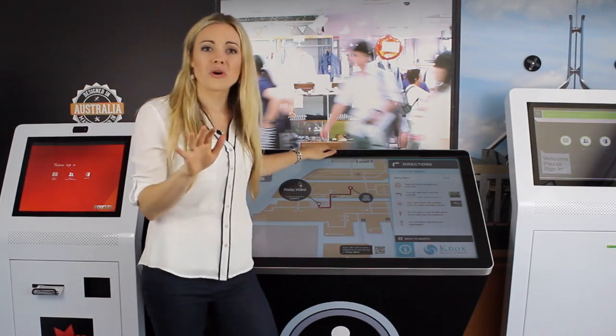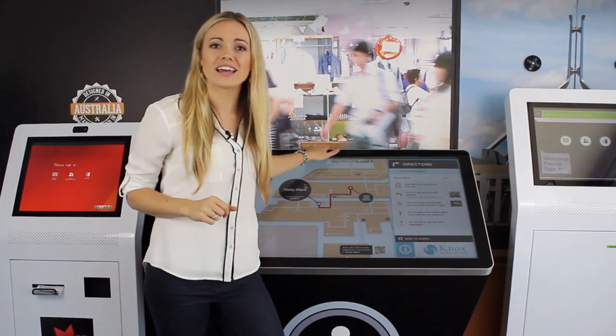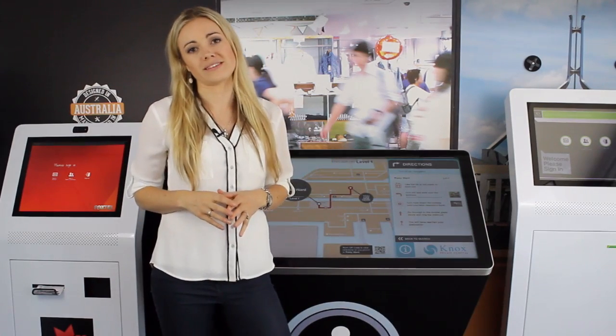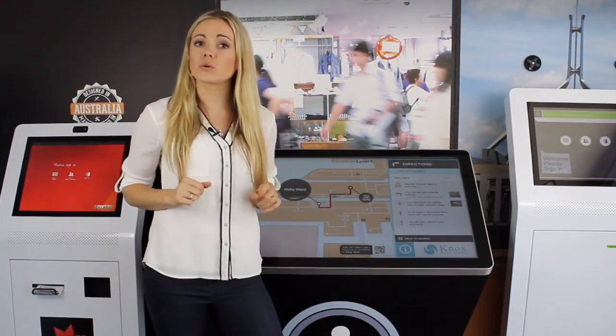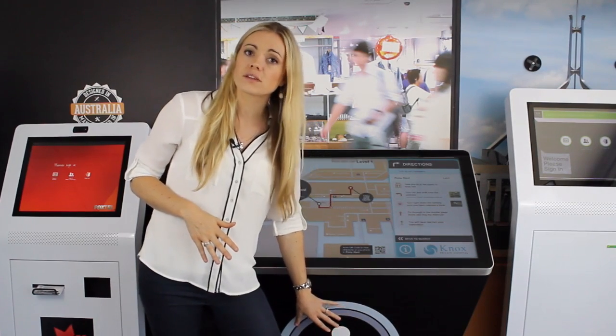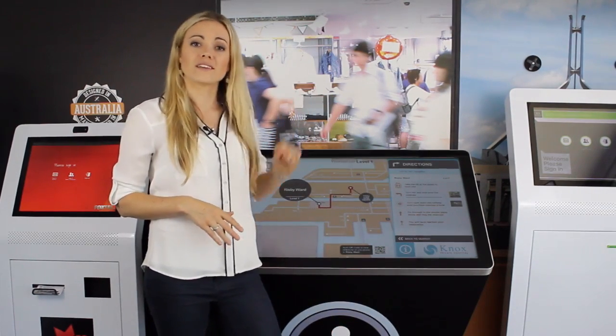This kiosk is rock solid for freestanding installation or it can be bolted down if required for additional vandal resistance. We can customise the look and feel of this kiosk by adding custom decals to the front of the kiosk, as well as a large overhead signage board.